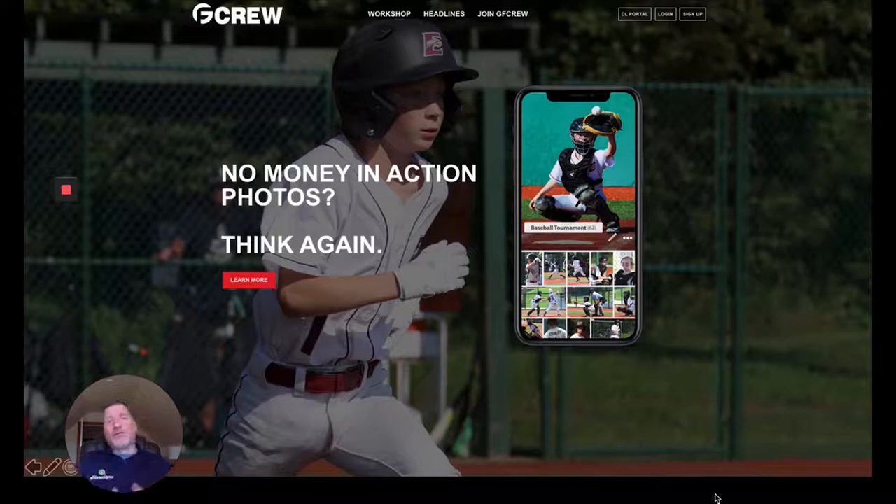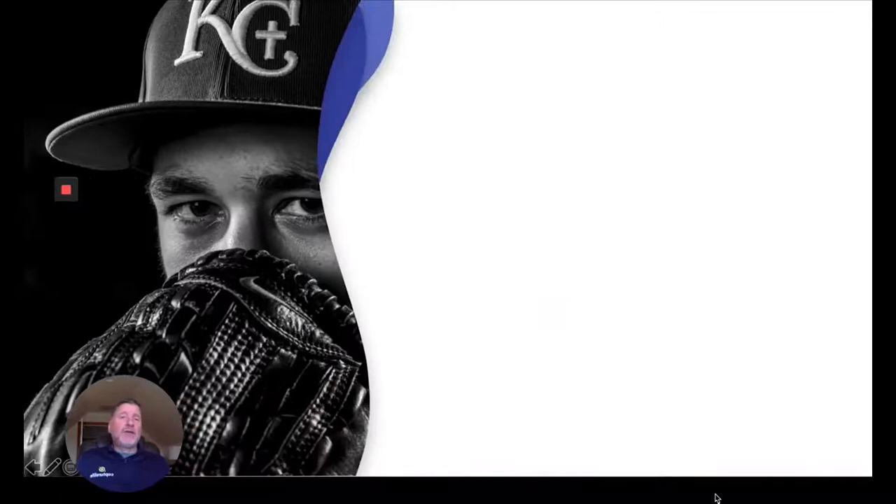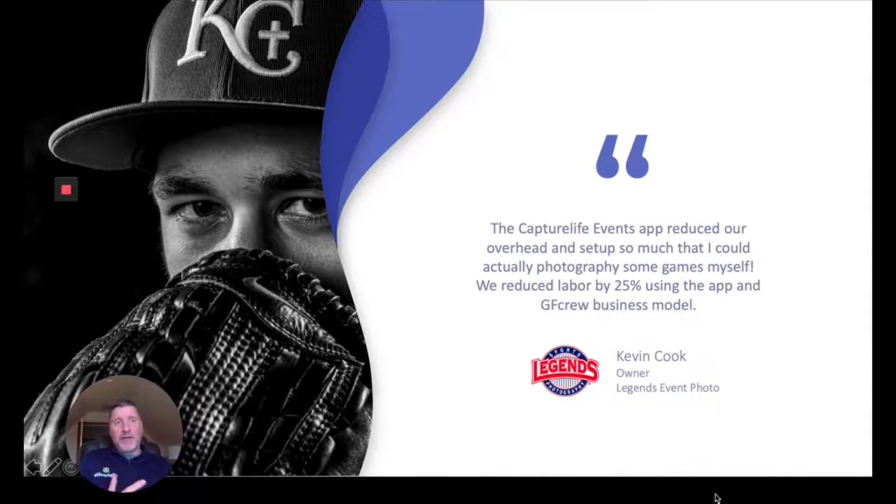You can get started right away — just go to GFCrew, sign up, get the starter kit, download the app, and get going making money with action sports. With us now is Kevin Cook of Legends Event Photography, who has been a customer with us for several years. Kevin has been very progressive in the use of the platform — when new technology or workflows come out, he's been ready to embrace those and has had real success.